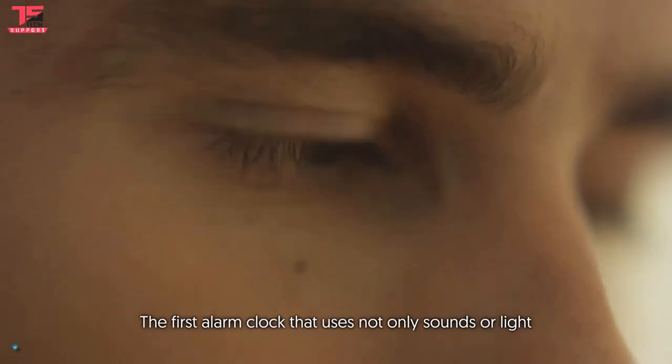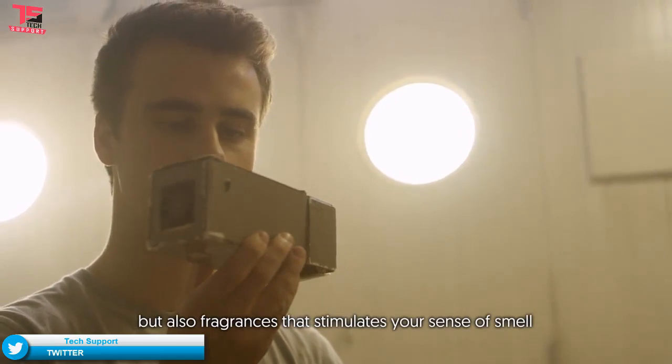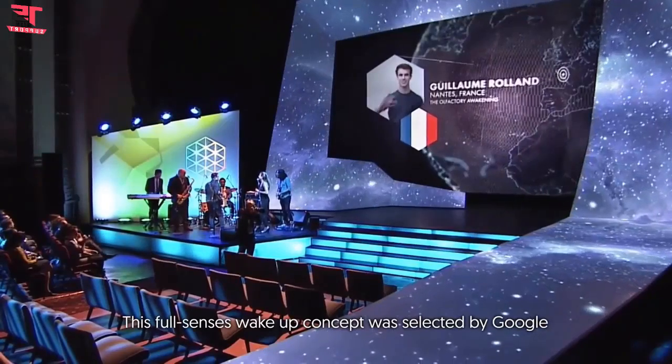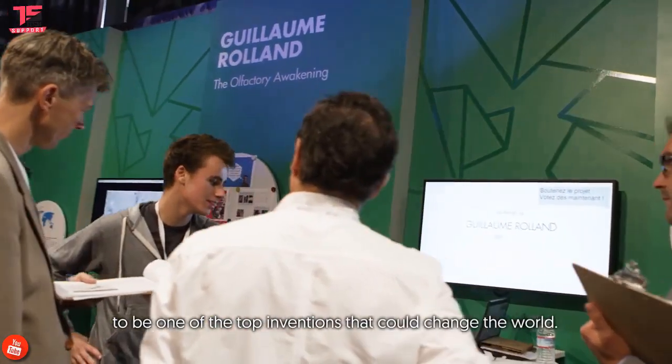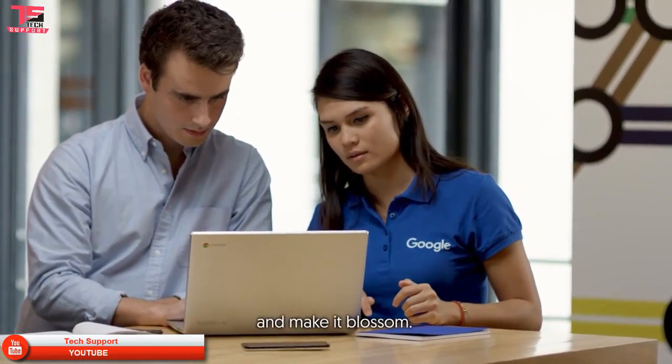The first alarm clock that uses not only sounds or light, but also fragrances that stimulate your sense of smell to gently wake you up. This Full Senses Wake Up concept was selected by Google to be one of the top inventions that could change the world. Google helped me showcase my invention and make it blossom.